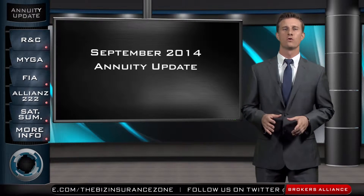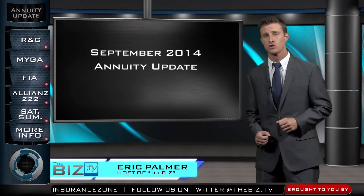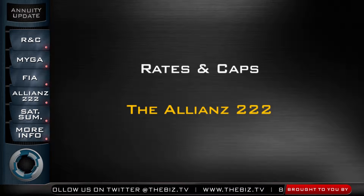Welcome everybody to the September 2014 Annuity Update Show right here on The Biz. My name is Eric Palmer, thanks for joining us. What I want to talk about for September is rates and caps, and then I'm going to examine a new product on the preferred Allianz platform called the 222.